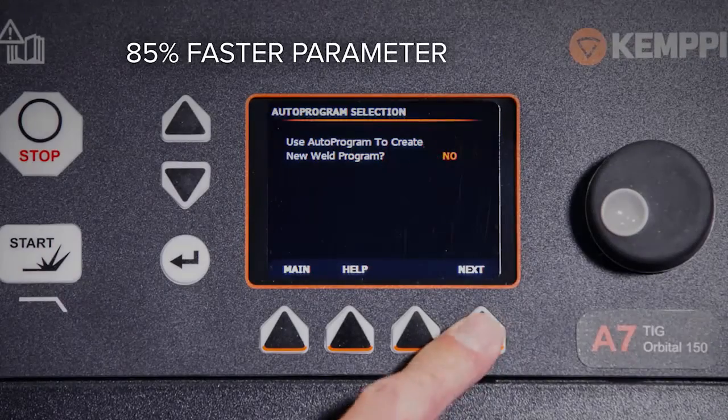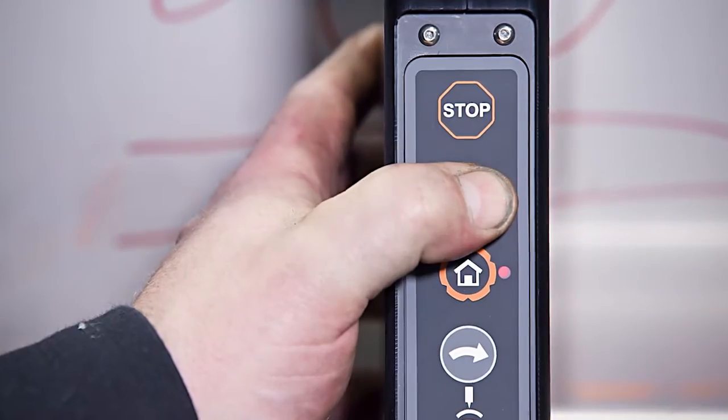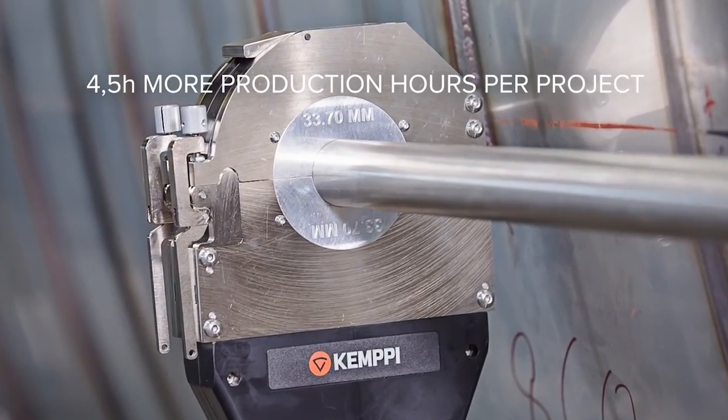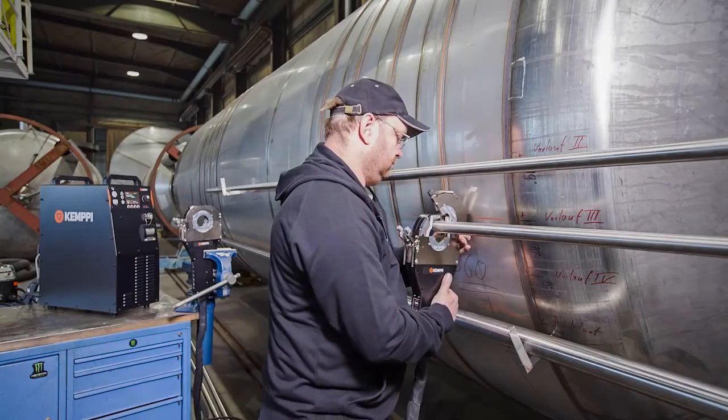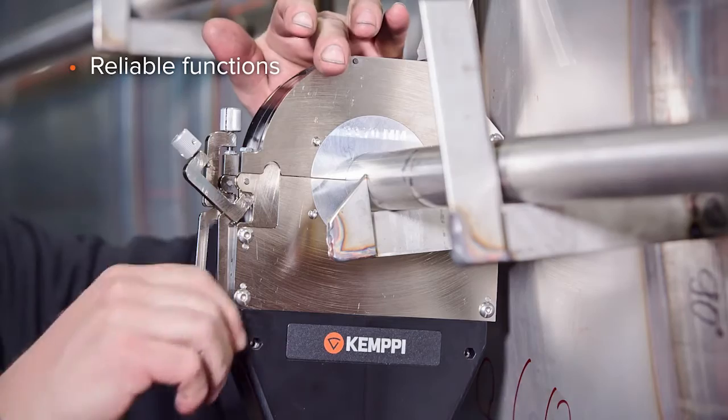The smart user interface and automated parameter selection are based on decades-long application knowledge. You will increase your productivity simply by welding more. The A7 TIG Orbital System 150 has efficient integrated cooling heads which allow high-duty cycles.